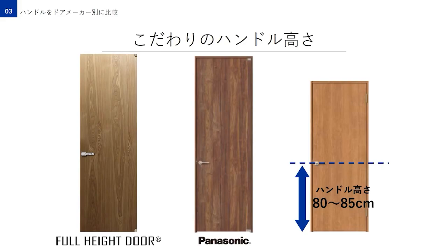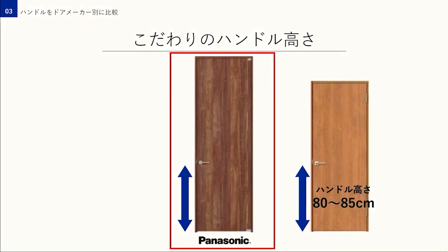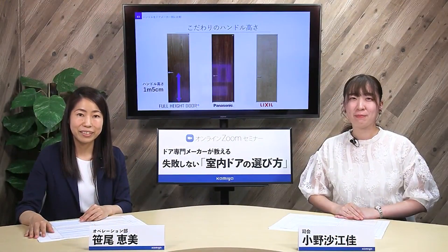こちらは他メーカーの2.4メーターのドアですがバランスが悪く見えませんか？なんだか胴長に見えます。この違和感を見逃さなかった神谷は、当時の日本のドアの常識では85センチ前後であったハンドルの高さを思い切って1メーター5センチまで上げたんです。誰もやってないことをやるってちょっと勇気が要りますね。